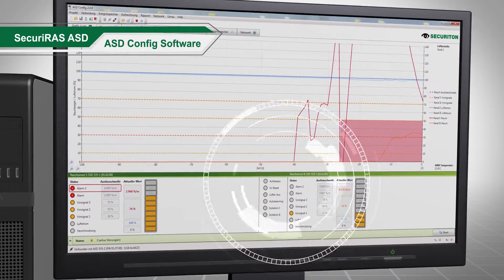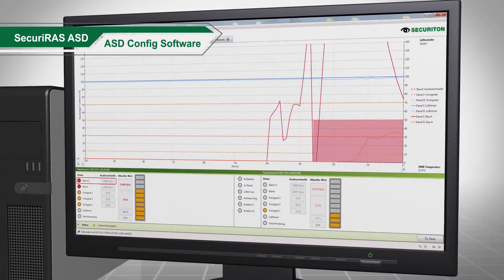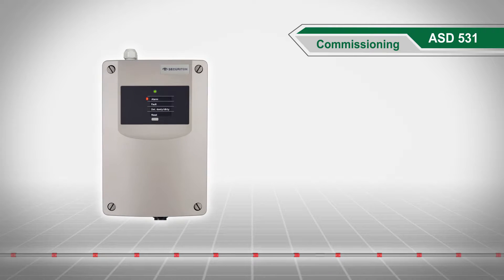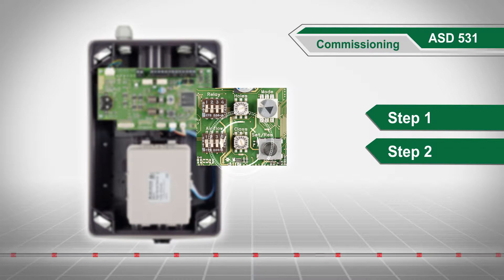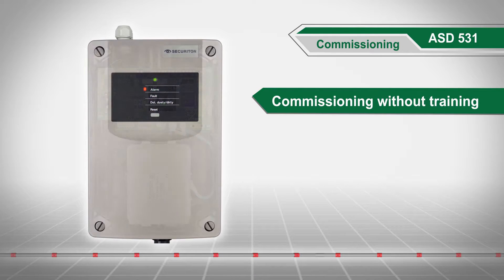If required, you have complete access to all parameters with the ASD config software. Thanks to the networking options, this is also possible across multiple devices. Basic config on the ASD531 makes easy three-step commissioning possible without using a PC tool, meaning no training is necessary to commission the device.